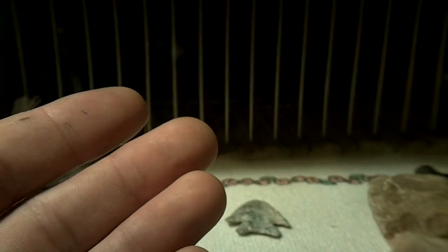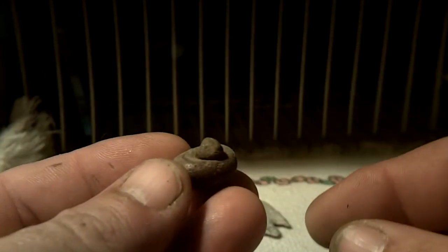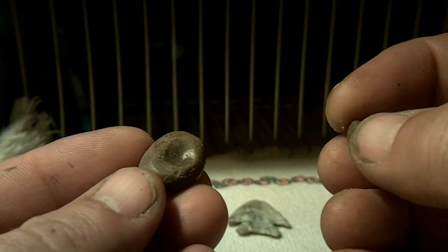Entertain them with finger puppets — I left my finger puppets at home. World's smallest bowl and pestle.